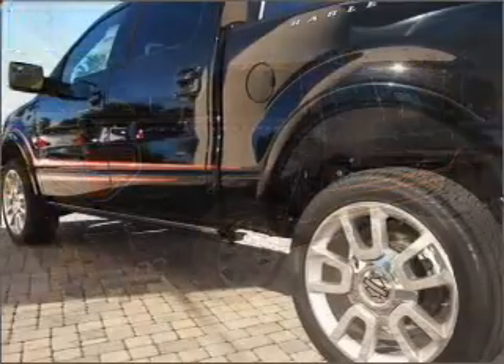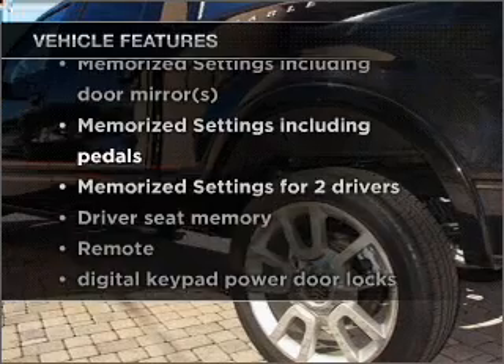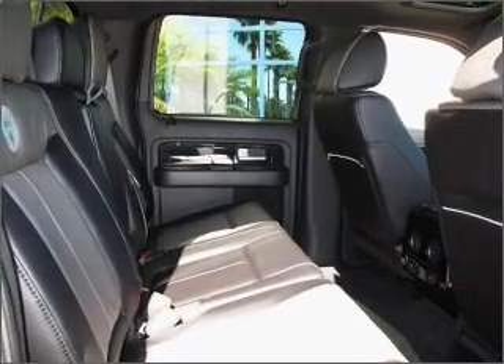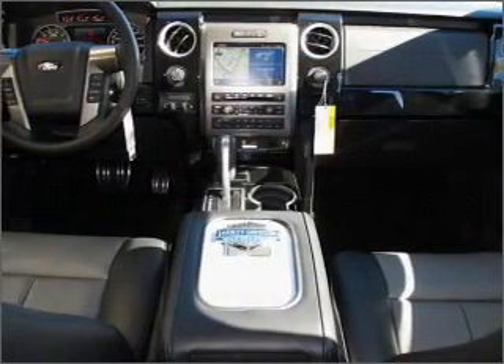Memory settings are one of many features. Plus, enjoy these notable features included in this vehicle: air conditioning, power door locks, power windows, cruise control, power mirrors, an alarm system, and an AM/FM stereo with an MP3 player.